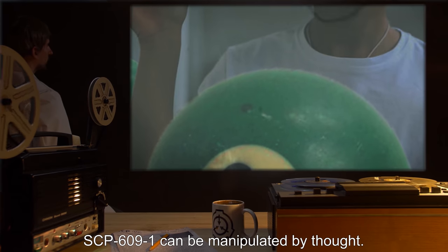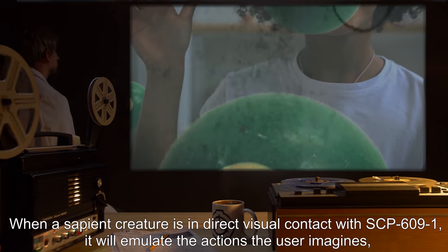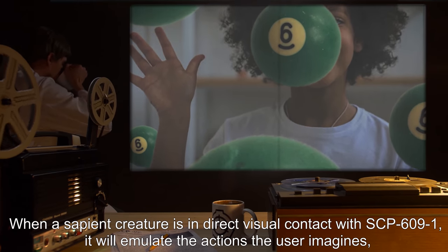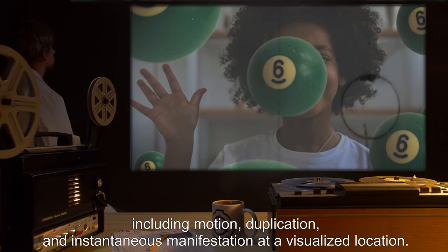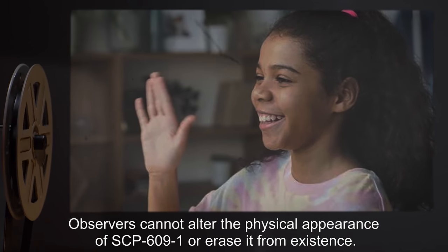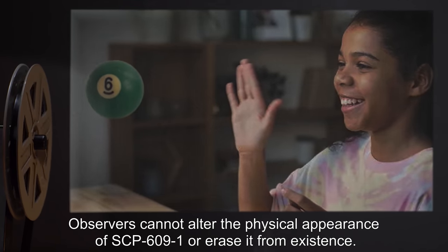SCP-609-1 can be manipulated by thought. When a sapient creature is in direct visual contact with SCP-609-1, it will emulate the actions the user imagines, including motion, duplication, and instantaneous manifestation at a visualized location. Observers cannot alter the physical appearance of SCP-609-1 or erase it from existence.